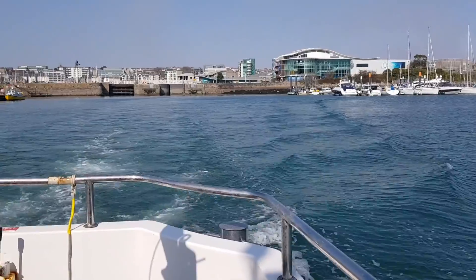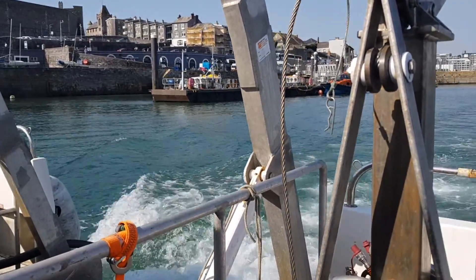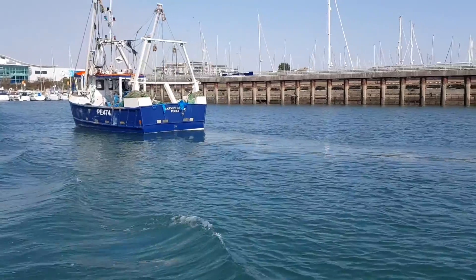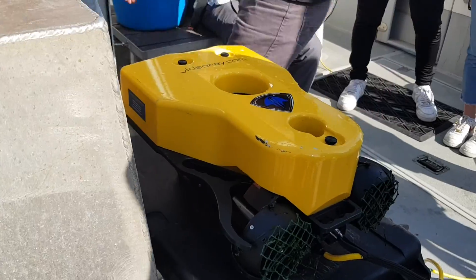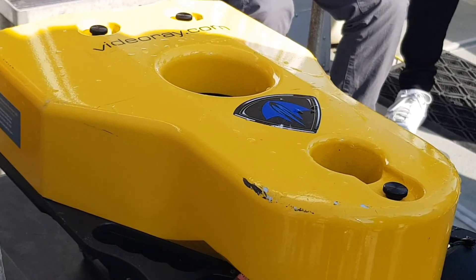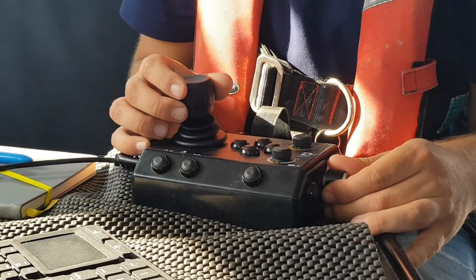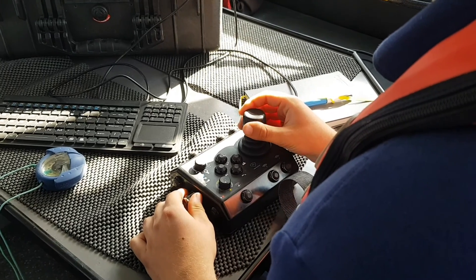In the afternoon we set out on Wave Dancer once again, this time heading for Cawsand Bay. During the session on the boat, we were given the opportunity to operate an underwater ROV. This piece of equipment allows us to explore underwater environments and identify any sea creatures we find, being able to record and photograph our finds for later use. The water clarity on this particular day was fair, so we were at least able to see everything beneath the surface.